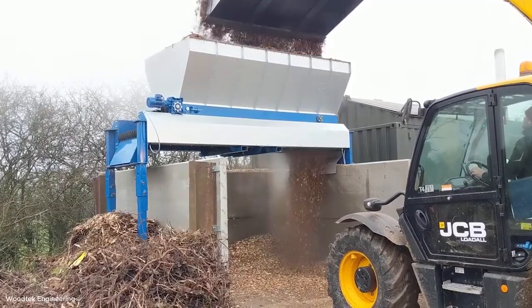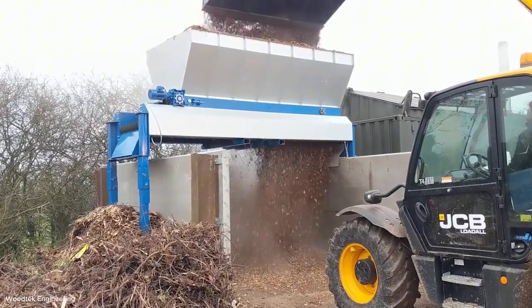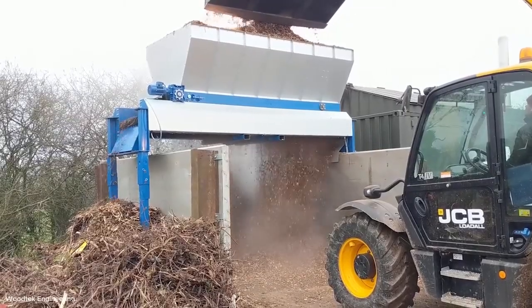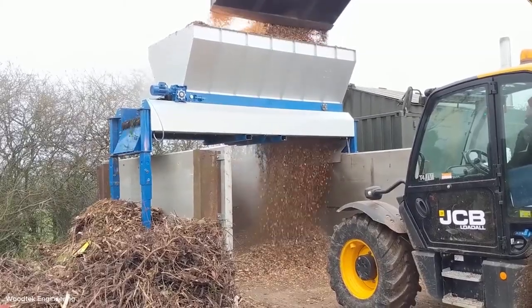For even finer separation, the Starscream comes into play. Instead of vibration, rotating stars sift material by size, making it faster and more efficient for large volumes. It's another reminder that behind every sheet of paper or board we use, a chain of specialized machines ensures consistency and reliability.